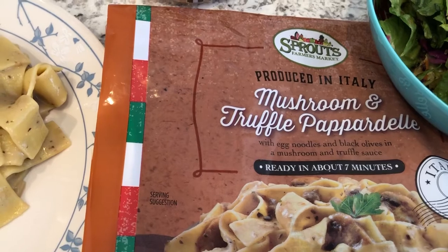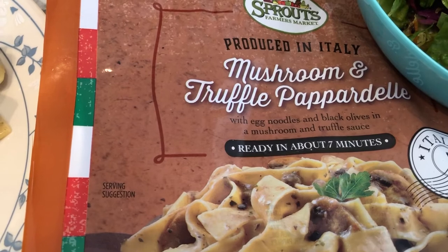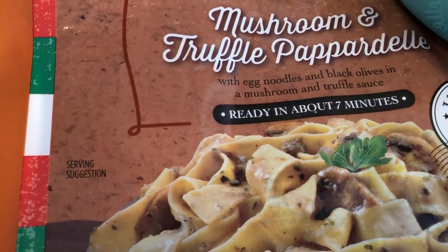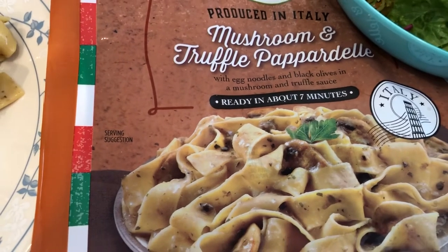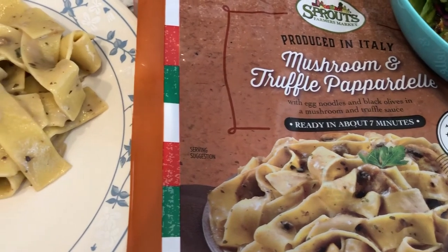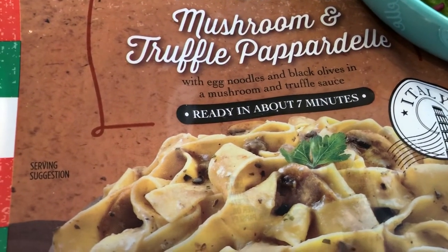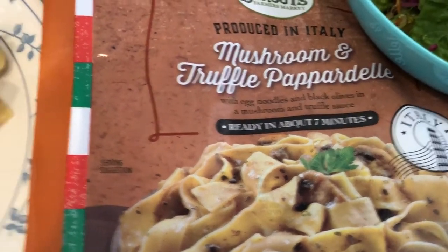This is a skillet meal from Sprouts. It is mushroom and truffle — I think it's pappardelle, I'm probably saying that wrong — and it's egg noodles with black olives and mushroom and truffle sauce. If you've been watching our channel for a while, you know that Howard and I have tried things with truffle before and we really didn't like the flavor. Also, it has olives in it, which I didn't realize when I bought it, because Howard hates olives.